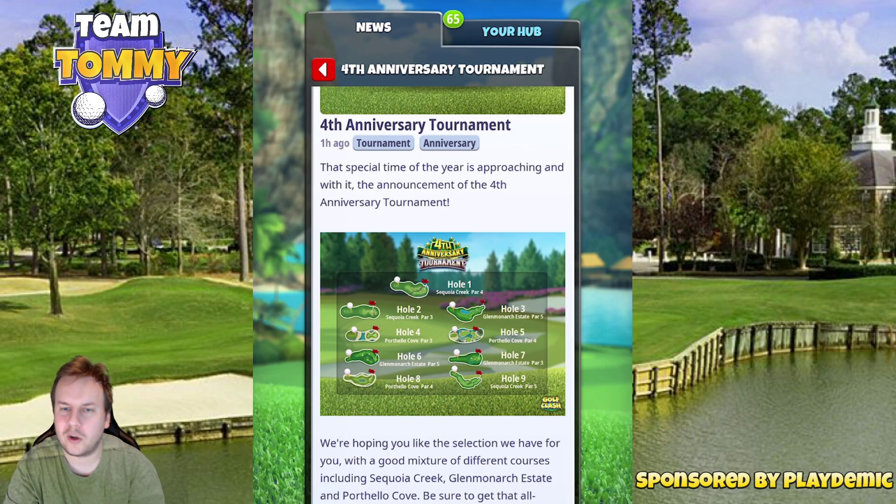Hole one is Sequoia Creek par 4, and that one is definitely a possible drop chance either from the right side or from the left side. I prefer the left side due to being able to use yardage notes. Hole two is the par 3 of Sequoia Creek that has the massive funnel — if we just find that adjustment we're gonna have a fun time dropping hole-in-ones on that one.